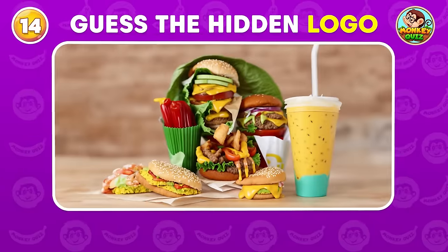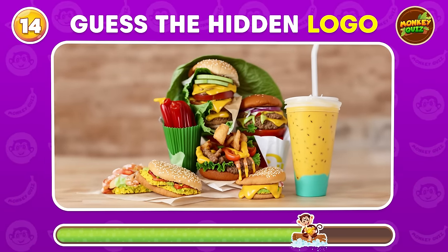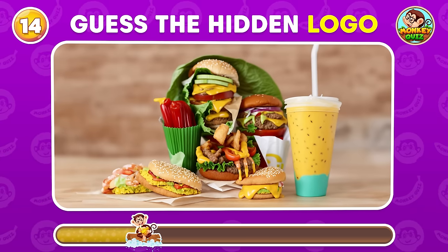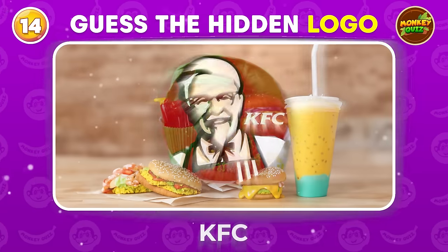Can you spot the famous logo brand? KFC!